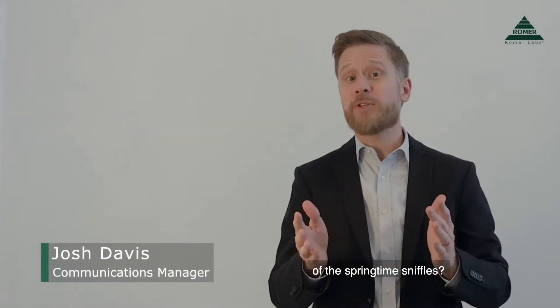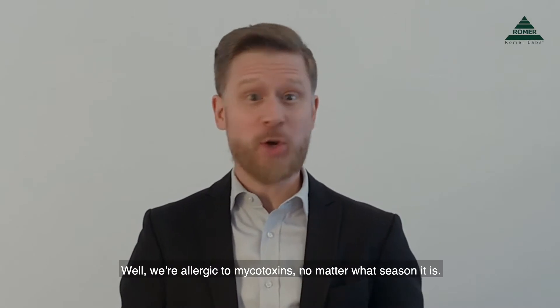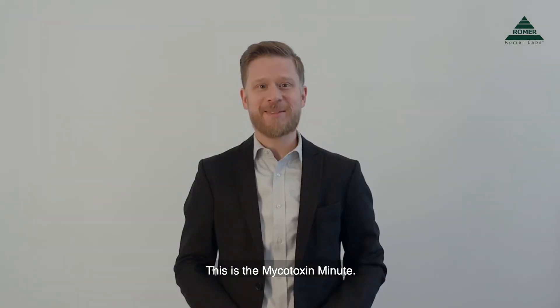Pollen allergies giving you a case of the springtime sniffles? Well, we're allergic to mycotoxins no matter what season it is. This is the Mycotoxin Minute.